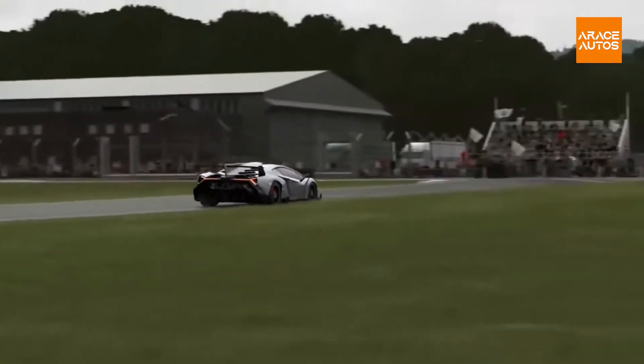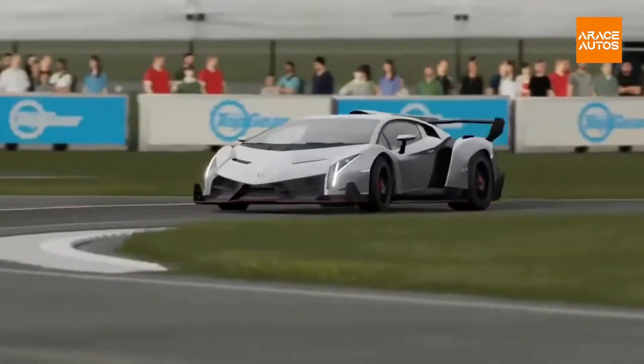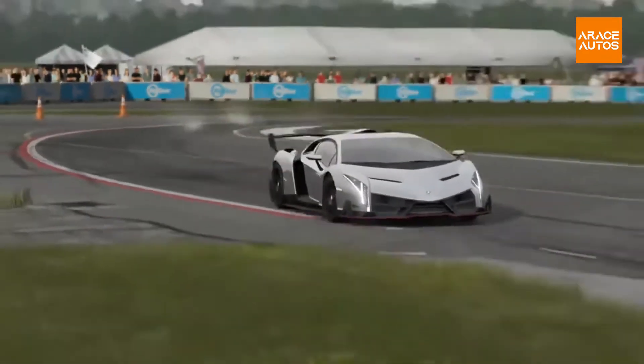The Veneno is a limited-edition car that was unveiled on the day of the Lamborghini Motor Company's 50th anniversary.